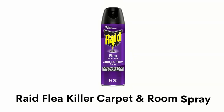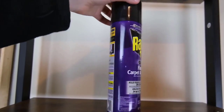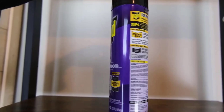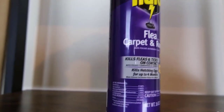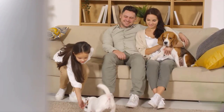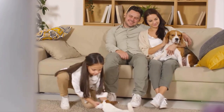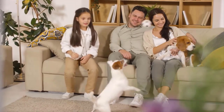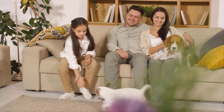Number 4: Raid Flea Killer Carpet and Room Spray. It can kill fleas, crickets, roaches, silverfish, and ticks inside your home for up to 4 months on carpet and upholstery. This non-staining formula works on fabrics and surfaces, provides a pleasant scent, and contains no harsh chemicals.